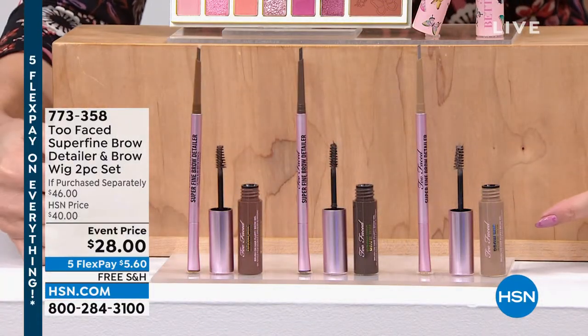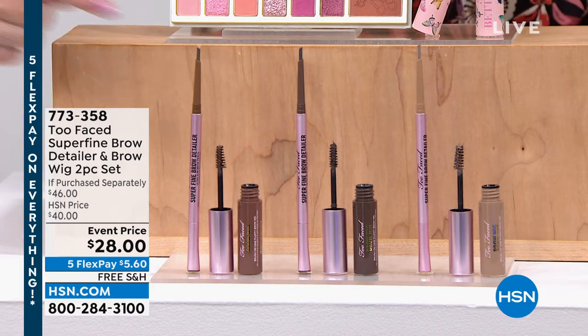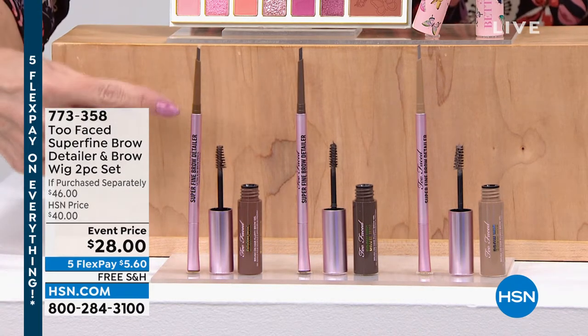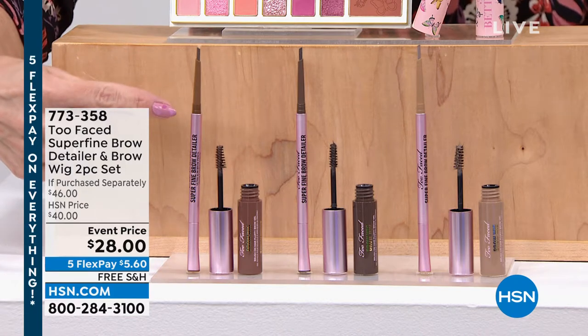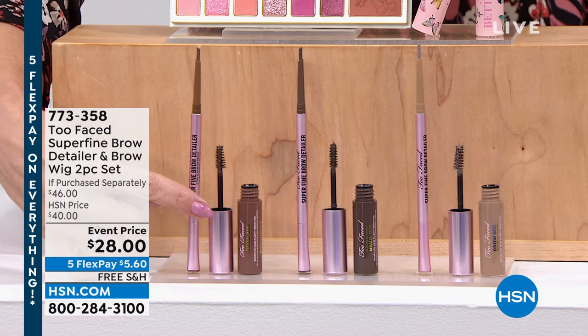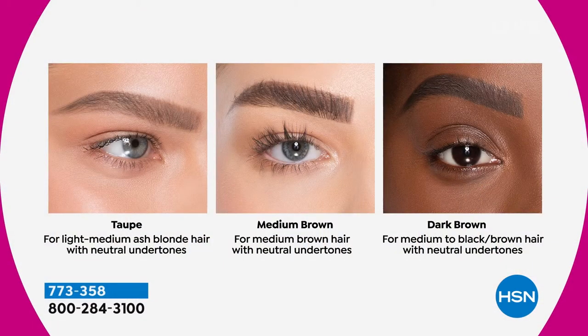I'm going to show you how I get the perfect brow with the brand new Superfine Brow Detailer — that ultra-fine pencil. It's creamy, it's easy to get those hair-like strokes, and it's coming along with the Brow Wig. The brow wig is like extensions in a tube. With this one-two punch, you're going to fill in your brows, sculpt them, shape them, and make them look fuller and thicker.